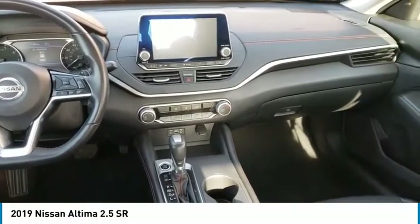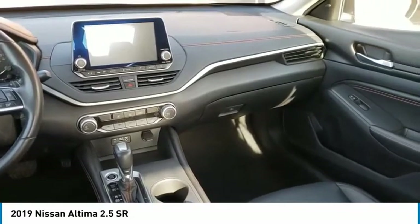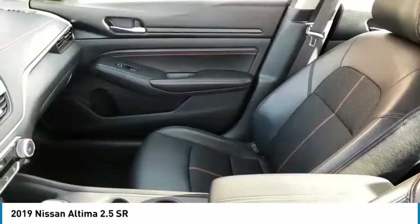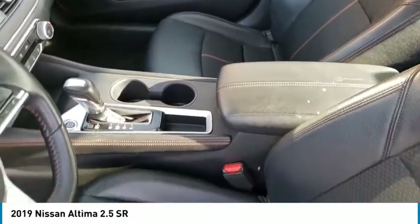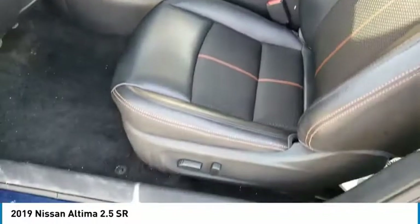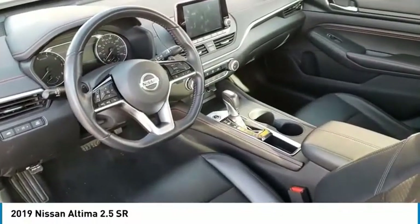This vehicle has less than 40,000 miles. Here are some of this vehicle's great options: electronic stability control, brake assist, traction control, engine immobilizer, remote keyless entry, four-wheel disc brakes, speed control, outside temperature gauge, perimeter alarm, rear window defroster.